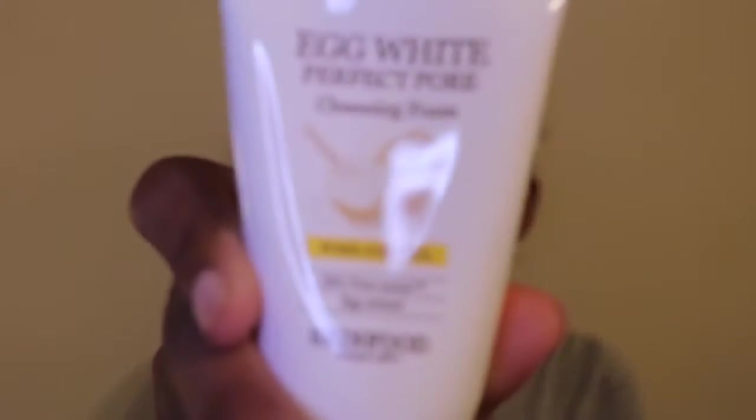There's also the Egg White Perfect Pore Cleansing Foam Pore Control. I know I said I wasn't trying any new products, but my problem area — I don't really get pimples on my nose, but I do have large pores on my nose, so I would try this simply for the fact that I want to get rid of my large pores.